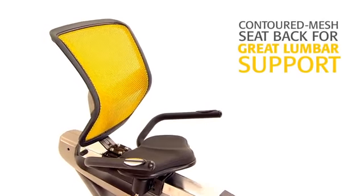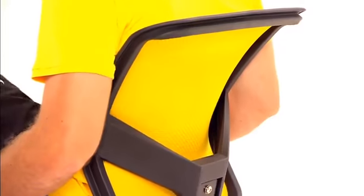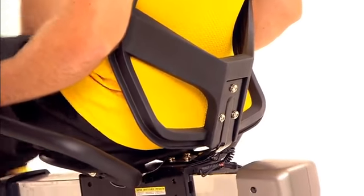Once you're seated, the Contour Mesh Seat Back offers greater lumbar support while keeping you cool at all times.